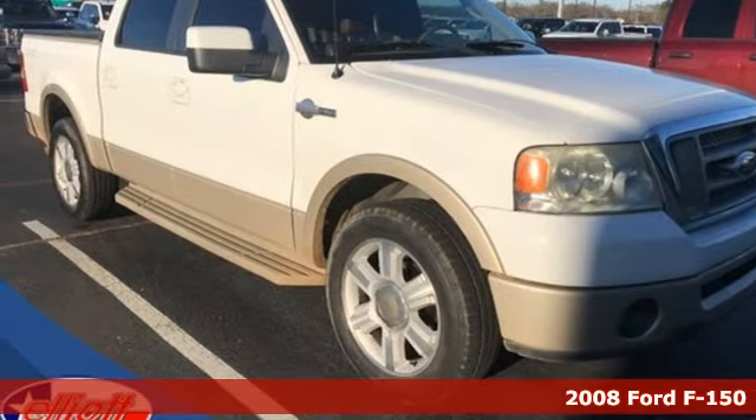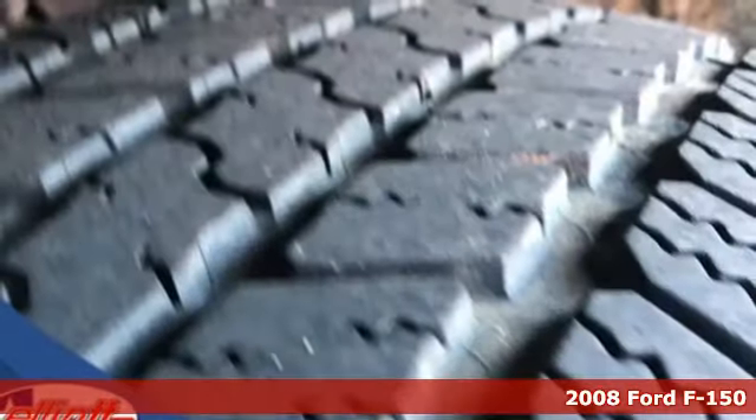It's a 2008 Ford F-150. Ford is America's best-selling vehicle brand.